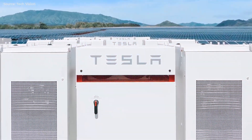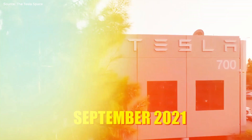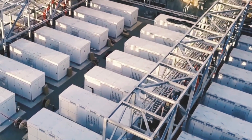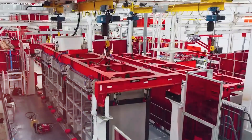We haven't seen anything from this plant since it began construction in September 2021, until Tesla posted a video on their LinkedIn page on October 25th. A functioning production plant is shown in the film, which is quite an accomplishment after only one year. We don't have a lot of information on how operational the Megafactory is, and it's obvious the video is promotional.